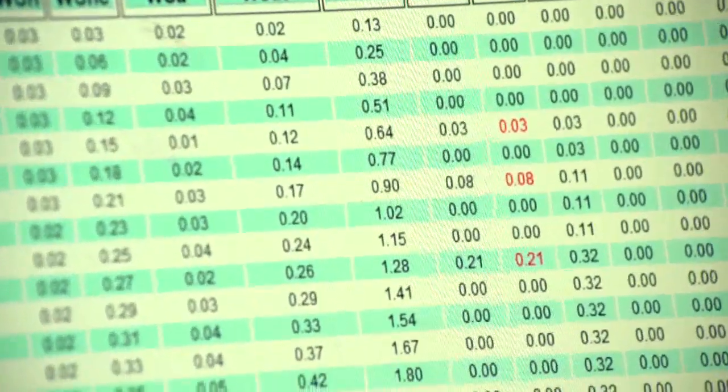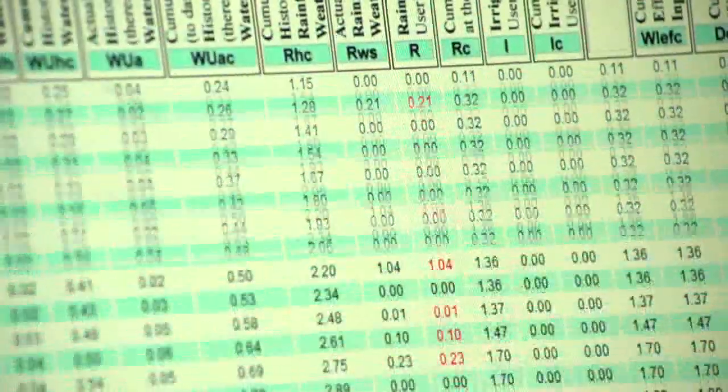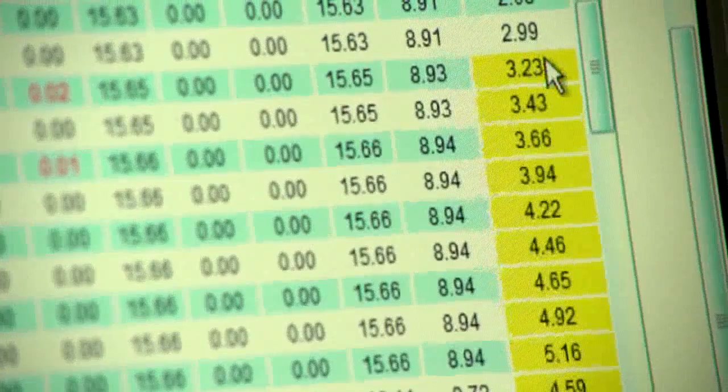The farmer would go in and say, 'I had three hundredths of an inch last night.' If you don't receive enough rainfall, it turns yellow on the right side of the screen. What that means is that it justifies an irrigation.